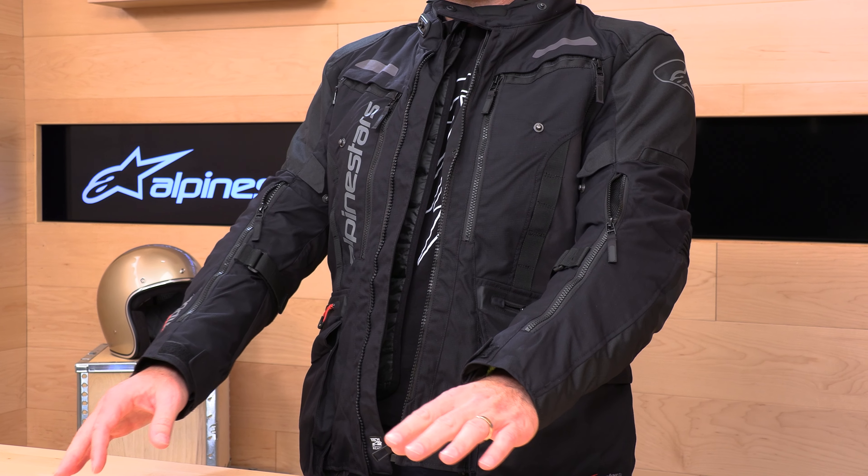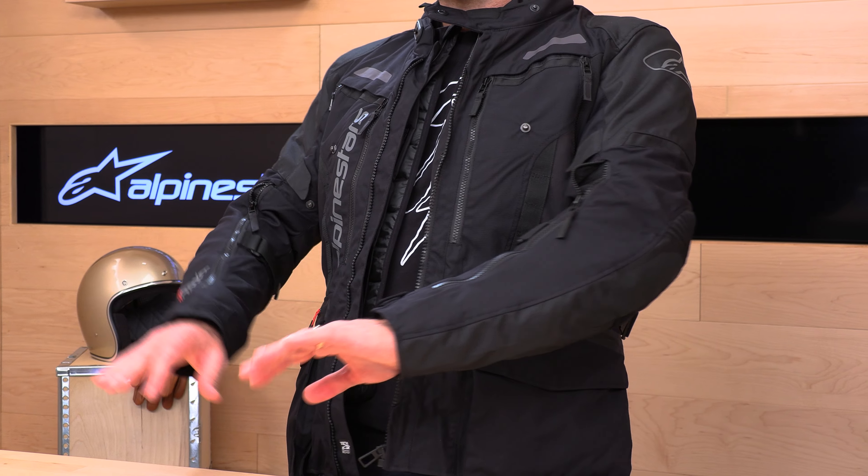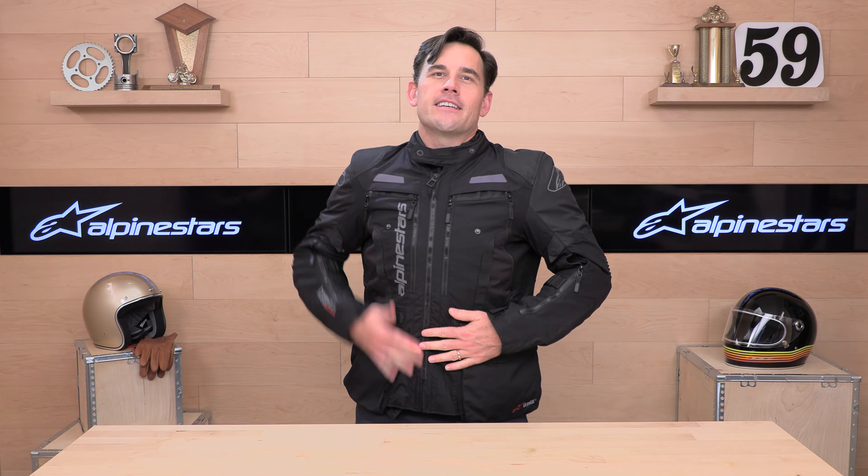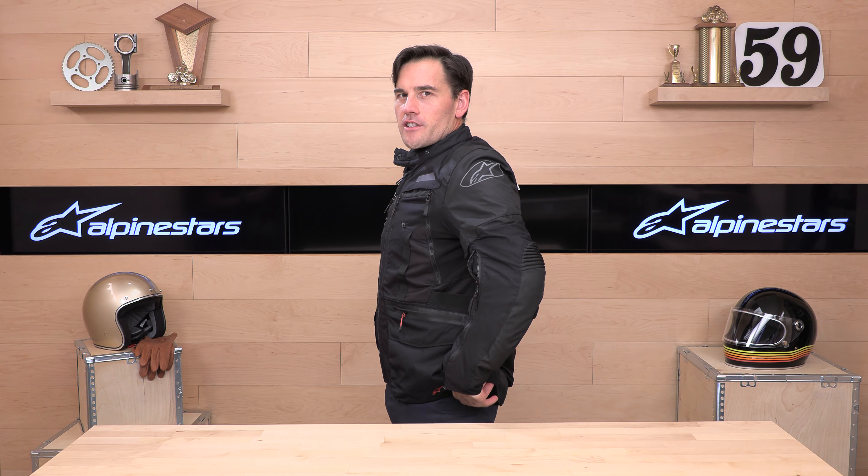We are talking about adventure today. It is the Bogota, in honor of Colombia — an adventure touring jacket that will truly take you from Panama to Patagonia and back. This thing is loaded with features. Multiple colorways are available at a relatively affordable price. At $419, it's not inexpensive, but compared to some other ultra-high-end touring jackets on the market, you could easily spend two or three times that. So I think there's a lot of value here.